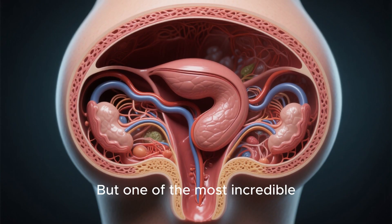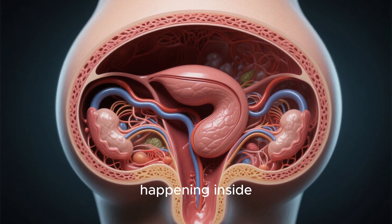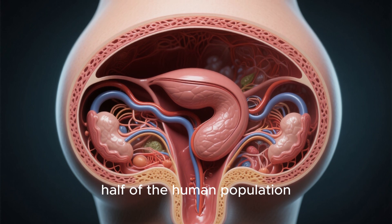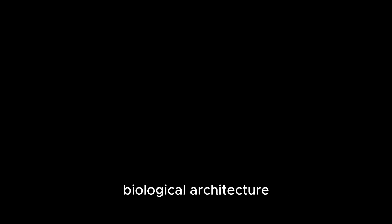But one of the most incredible feats of natural design is happening inside half of the human population — the female reproductive system. Today, we're going on a journey to explore this amazing biological architecture, specifically how it's masterfully designed to expand and protect.